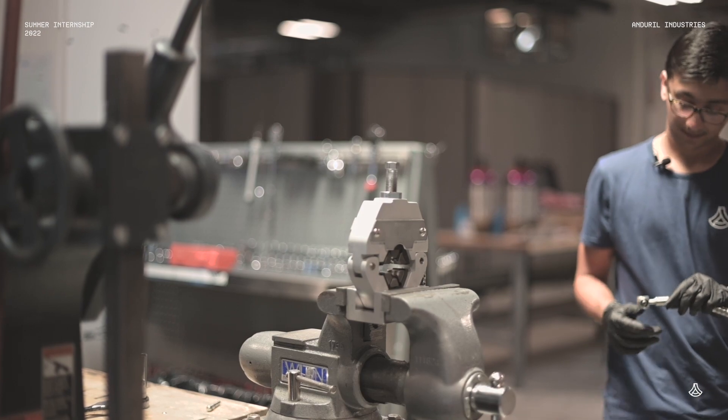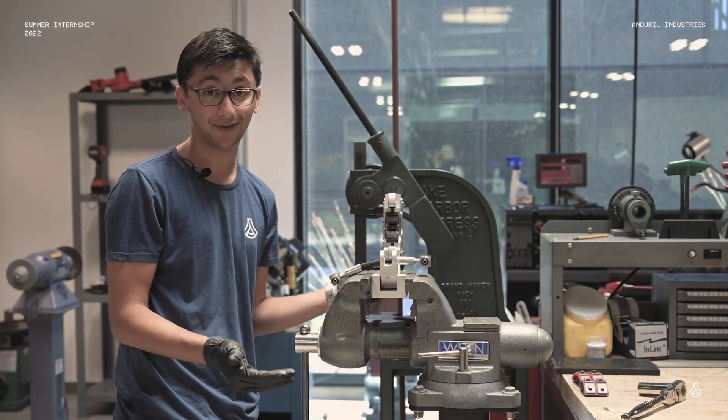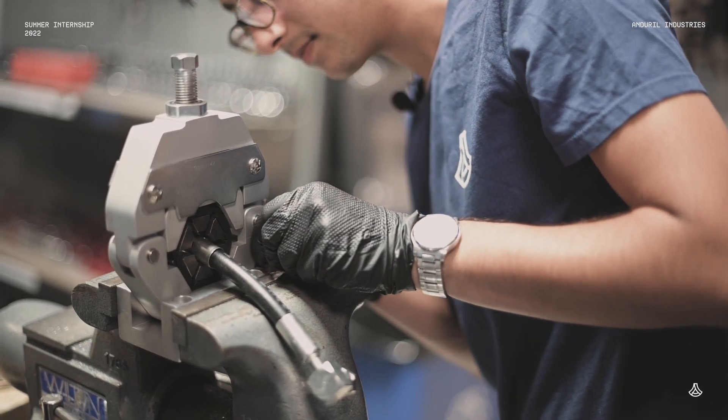Building things at Anvil doesn't really feel like work. I get to come in every day with full ownership over my project and the only thing I'm thinking of is what do I need to do to get this thing to work and have a fully functional air conditioning system.